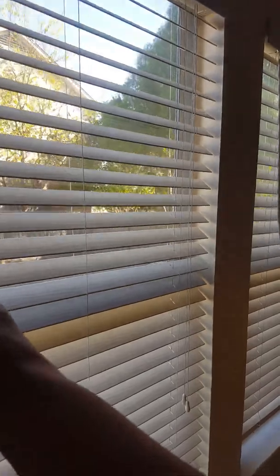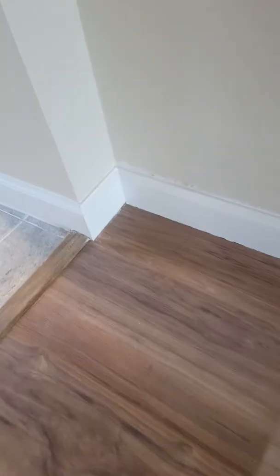Stuff on the blinds — dirty. Bad paint job, of course. Look at that — horrible paint job.